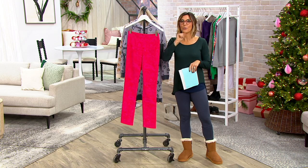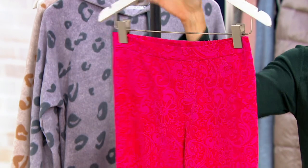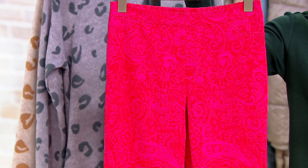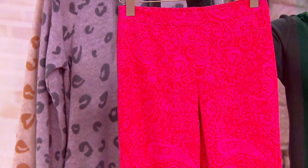Sizes run zero through 32, and I also have three different inseams: a 28-inch petite, a 31-inch regular, and for my tall girls — rejoice — I've got a 34-inch inseam to offer you. Petites and tall is a little bit more limited.